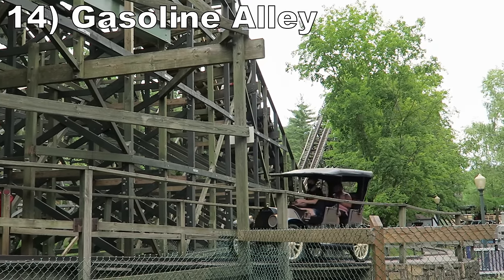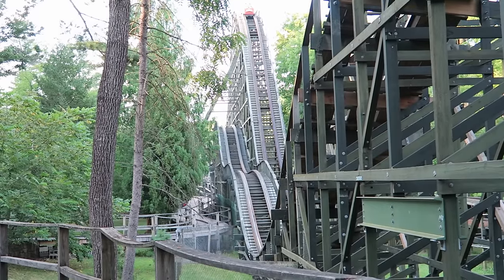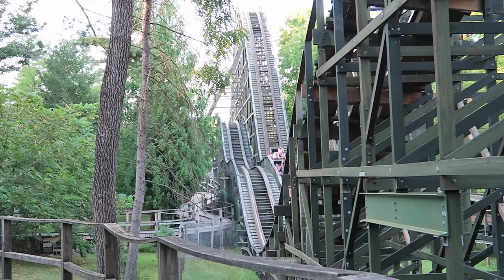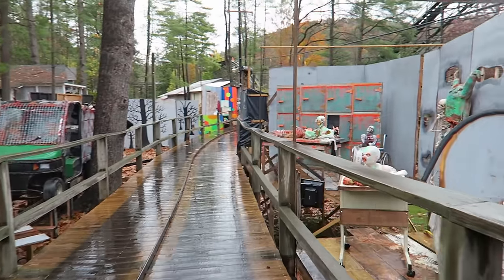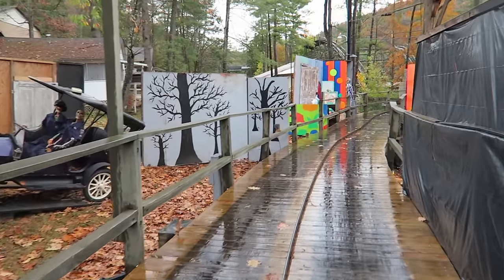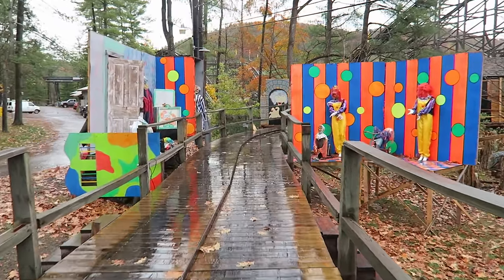#14 Gasoline Alley — This antique car ride offers fantastic visuals of Phoenix. It is the best way to see that coaster's contained layout. Then for Halloween, this is another ride that gets an extensive overlay. The ride is densely lined with little figures and displays, so it feels like a dark ride. I honestly wish it stayed like this year-round.